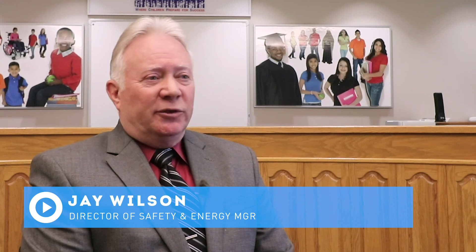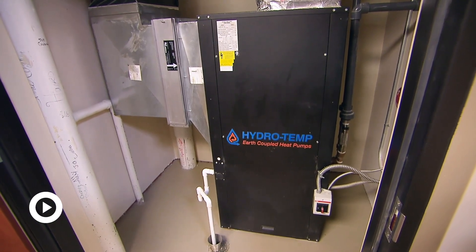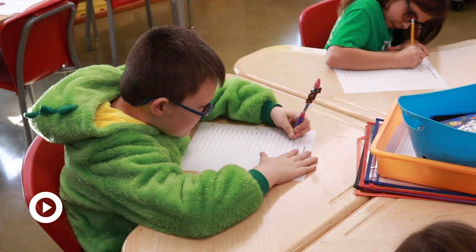Jay Wilson, the energy manager, explains. With Richardsville Elementary School, we found that we could not only offset the cost of our school's utility budget, but actually be a net positive school. At the end of each year, we've been able to receive from our utility company a check of about $30,000, and that's without paying a utility bill all year long, plus that $30,000 then is coming back to our general funds.